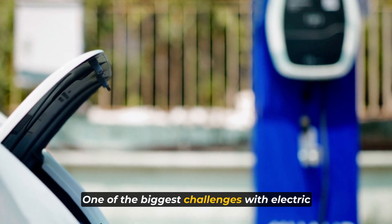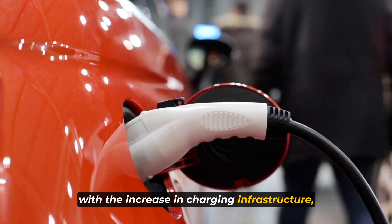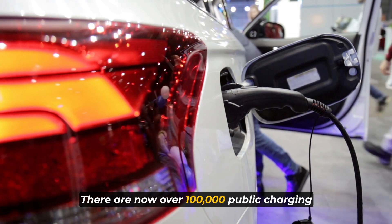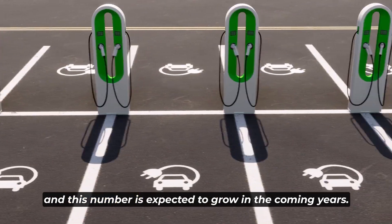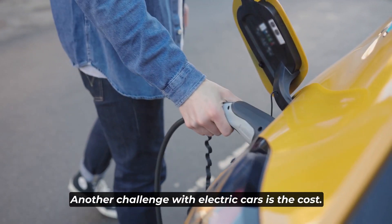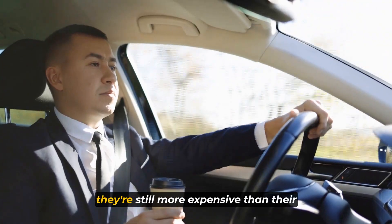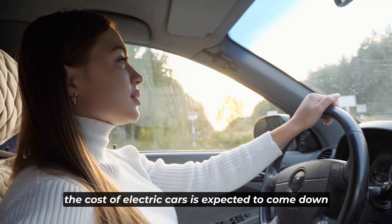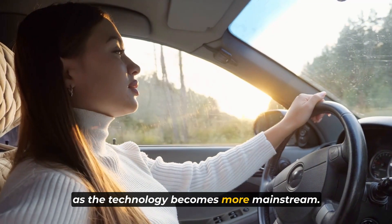One of the biggest challenges with electric cars is charging. However, with the increase in charging infrastructure, it's becoming easier to charge electric cars. There are now over 100,000 public charging stations in the United States, and this number is expected to grow in the coming years. Another challenge with electric cars is the cost. While the price of electric cars has come down in recent years, they're still more expensive than their gas-powered counterparts. However, the cost is expected to come down as the technology becomes more mainstream.